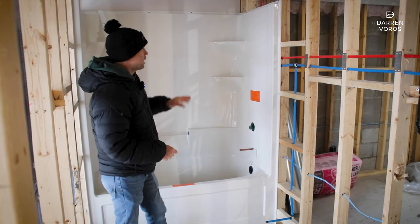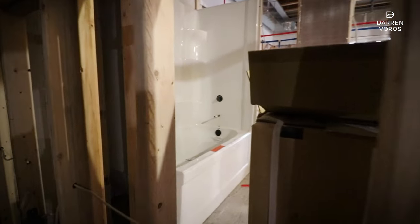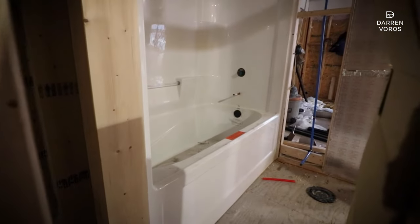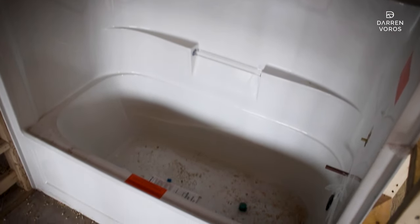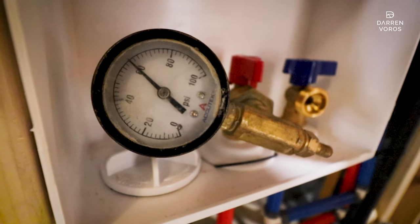Let's start with plumbing. I'm in one of our typical bathrooms in these units. You've got a one-piece tub-shower combination, that's all ready to go. You've got your toilet, and then your sink and vanity. All of the lines are in and ready to be tested.